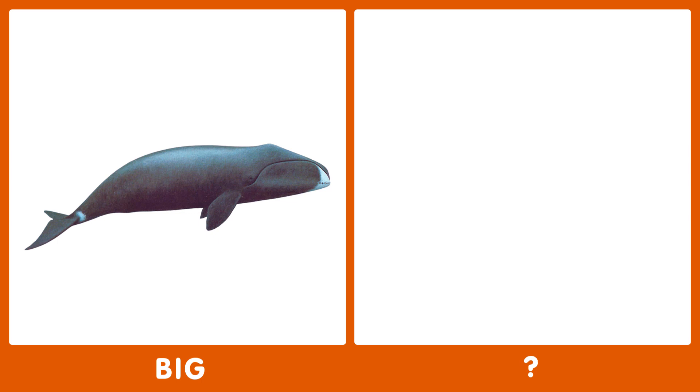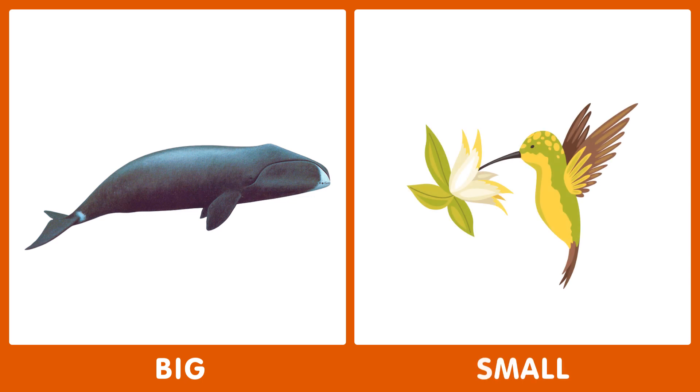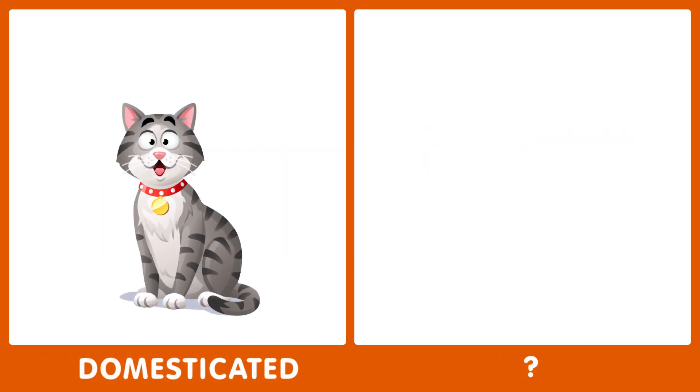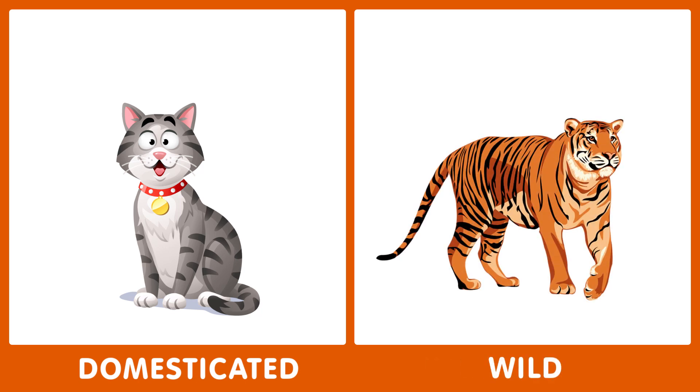The next word is big. What is the opposite of big? The opposite of big is small. The next word is domesticated. What's the opposite of domesticated? The opposite of domesticated is wild.